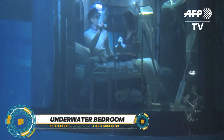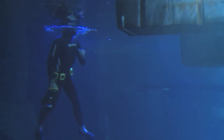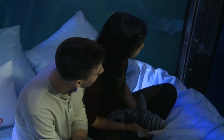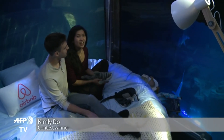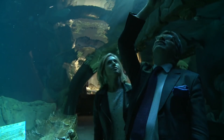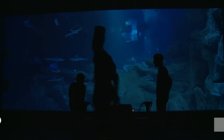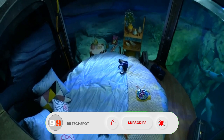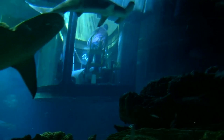Airbnb's underwater bedrooms offer a world of unique accommodations. At the Manta Resort off Pemba Island in Tanzania, a floating structure provides a once-in-a-lifetime experience with two hardwood levels and an underwater room five meters beneath sea level, surrounded by glass walls for gazing at sea life. Alternatively, Airbnb's first underwater bedroom in the Aquarium de Paris is submerged in a shark tank, offering a stunning 360-degree view of 35 sharks.